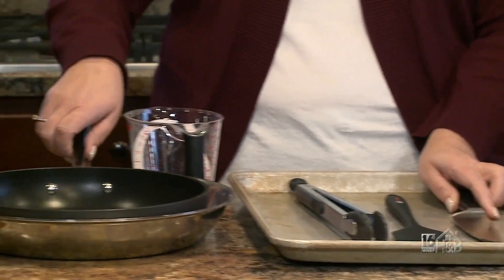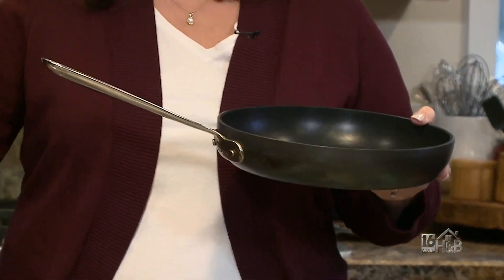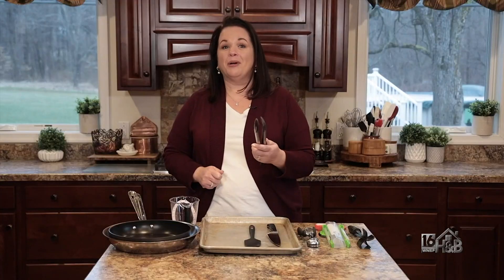Next, a good set of pots and pans. I like to have both a collection of nonstick and stainless steel pans. Next up are kitchen tongs.